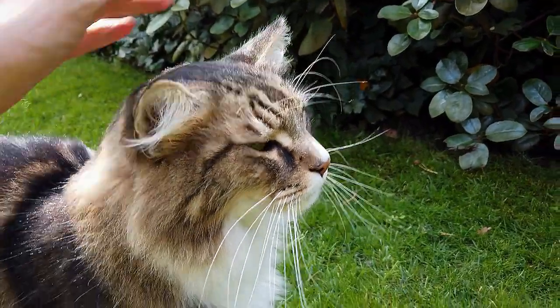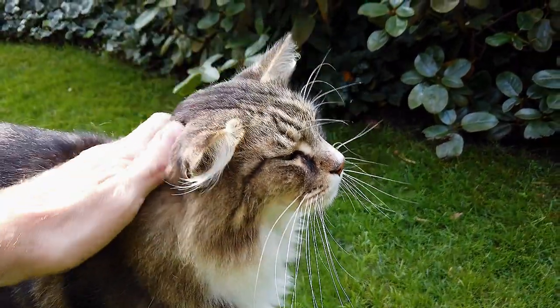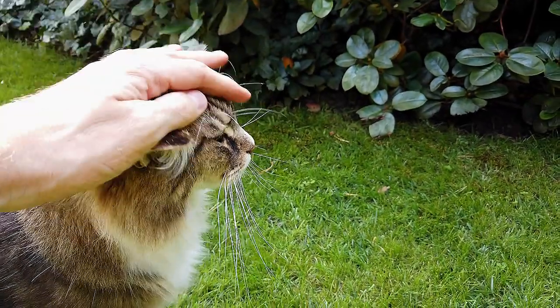Smaller associations also exist, such as the Southern Africa Cat Council. Here is the list of the top 10 most popular cat breeds.